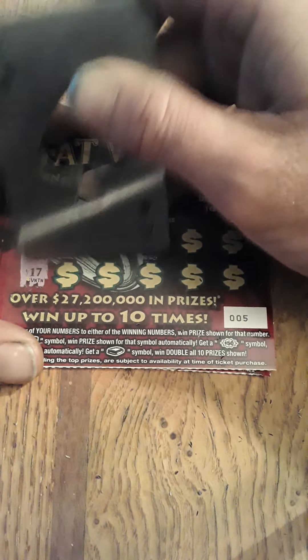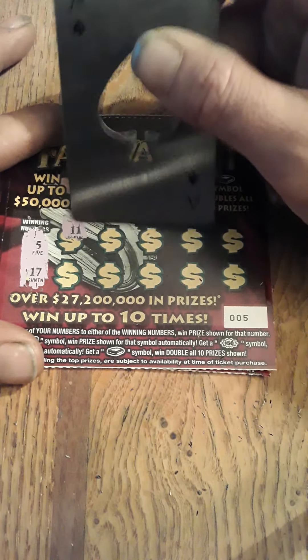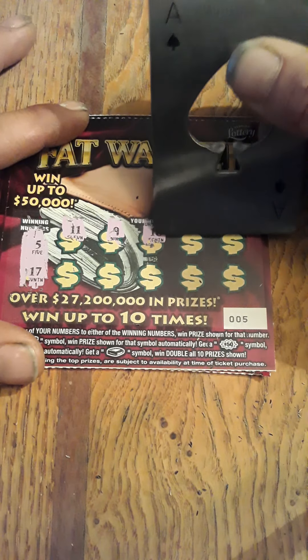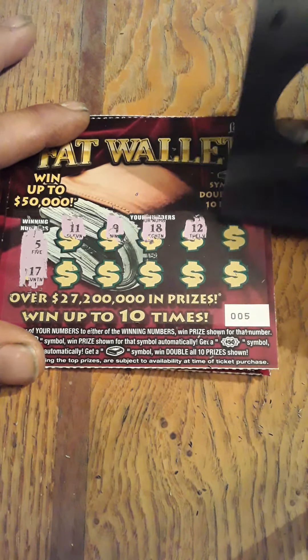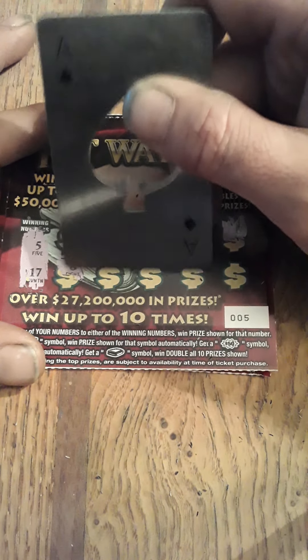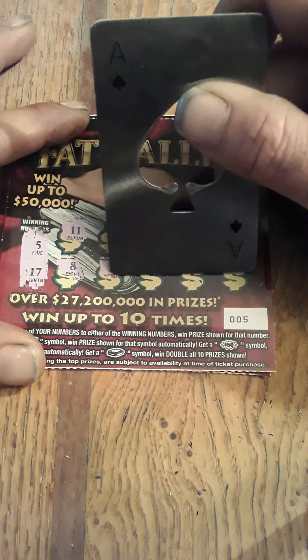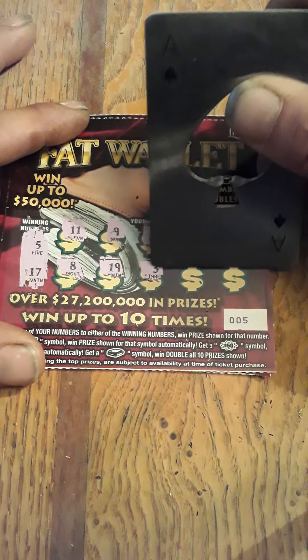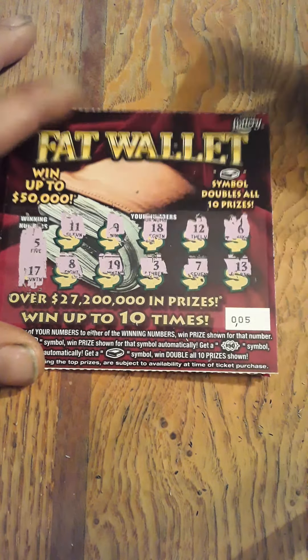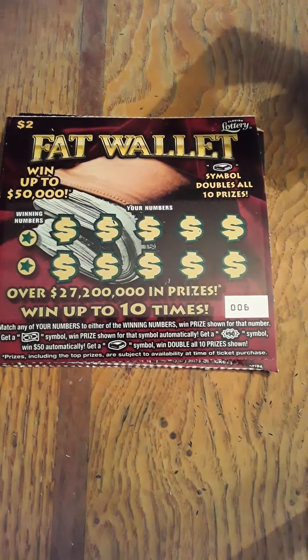Winning numbers here are 5 and 17. We have 11, 9, 18 — one off — 12, 6 — one off — 8, 19, 3, 7, and 13. Nothing on that ticket.